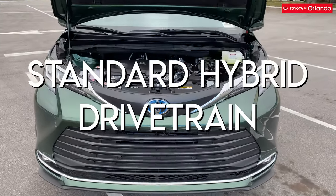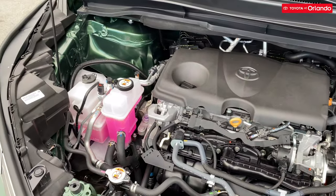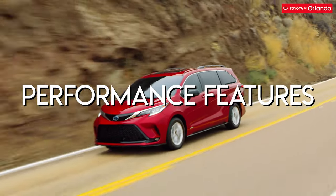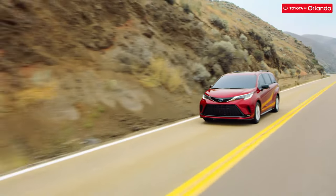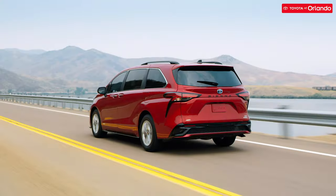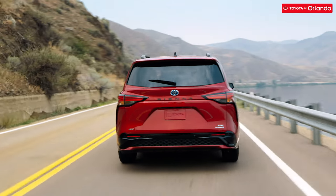The 2021 Toyota Sienna is a standard hybrid, meaning you won't find any purely internal combustion engines here. The hybrid drivetrain uses a 2.5-liter engine with permanent magnet synchronous motors in both the front and rear. The engine and electric motors can flex 245 net horsepower and afford 3,500 pounds of towing. Front-wheel drive is standard, but there's an on-demand all-wheel drive option available, along with several driving modes.